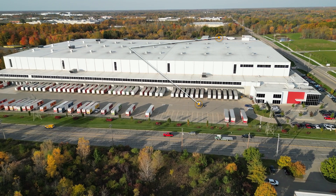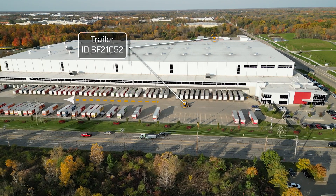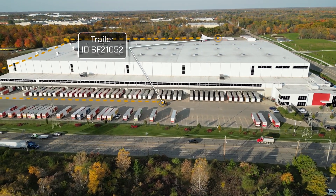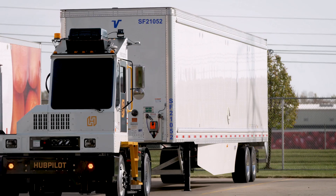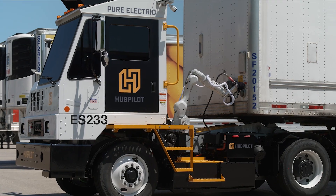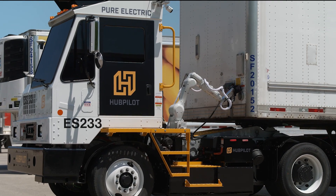The yard tractors can virtually see a trailer with no direct line of sight, so the tractor always knows exactly where a target trailer is. Once a yard tractor locates its assigned trailer, it connects electronic and pneumatic lines with a 3D camera-guided robotic arm.